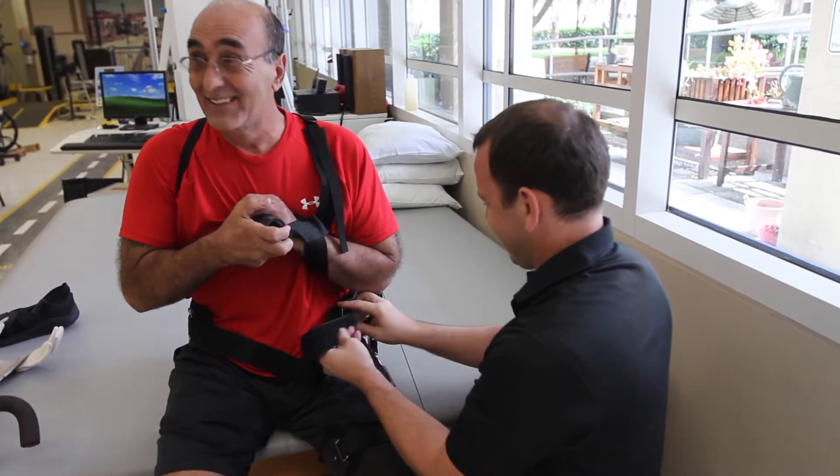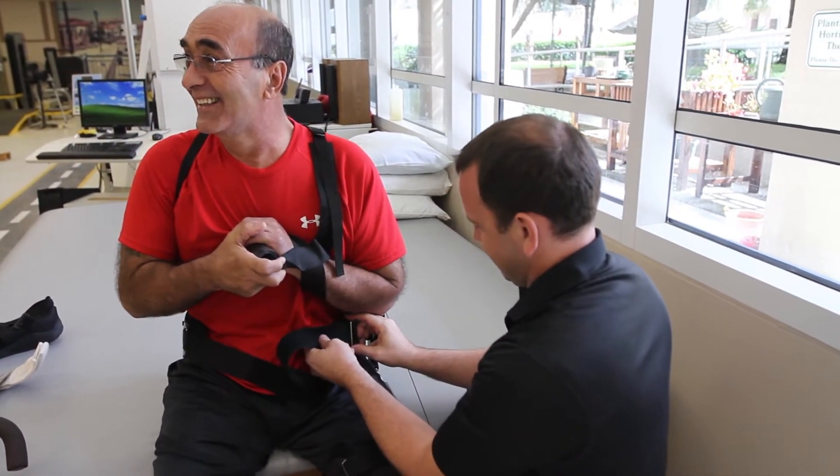Our neuro recovery center is focused on advanced rehab technologies and providing it to the community and to the patients at Brooks. When we first brought in the Kickstart, he was an ideal candidate for us. Kickstart is a wearable device that helps people learn how to walk after a stroke or other neurological condition, and it can be used both in the clinic or even at home.